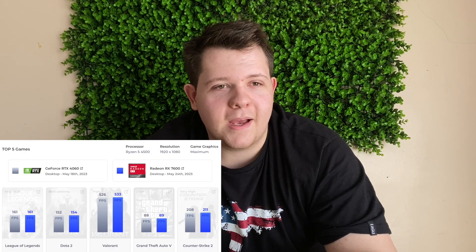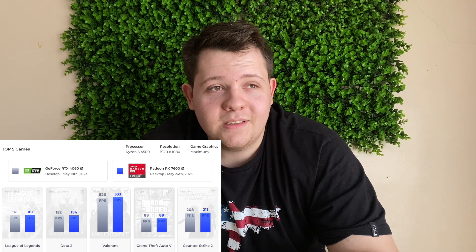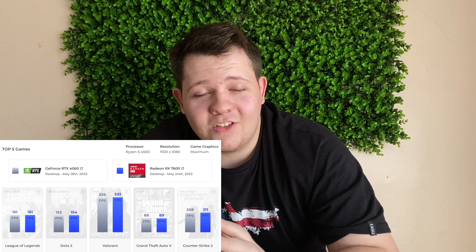With the first batch of titles, you can clearly see that Radeon beats the RTX 4060 by a few frames, which is actually not too bad at all. This is all at ultra or max settings at 1080p, and the fact that you get this experience is impressive.